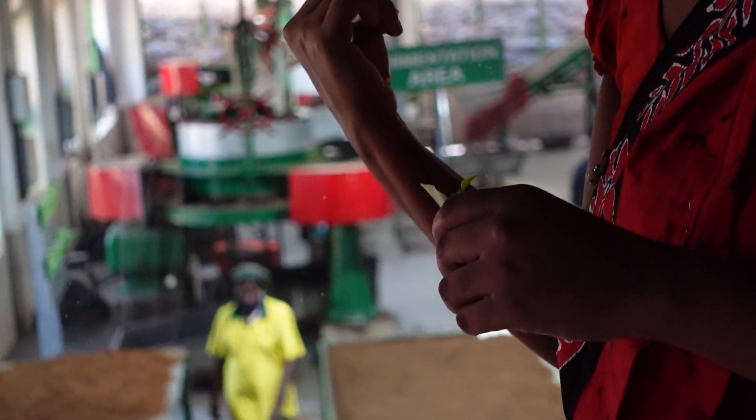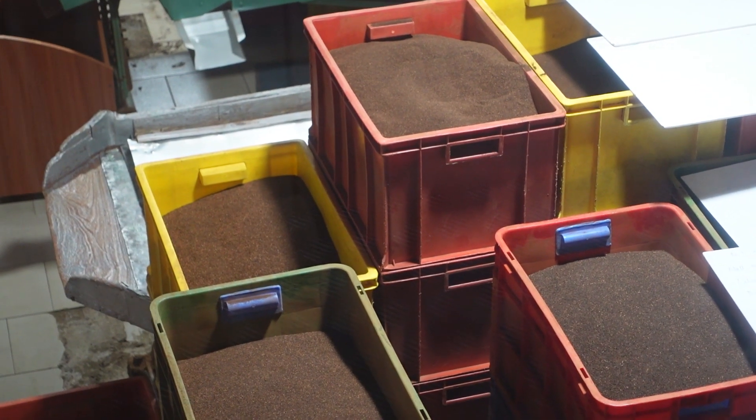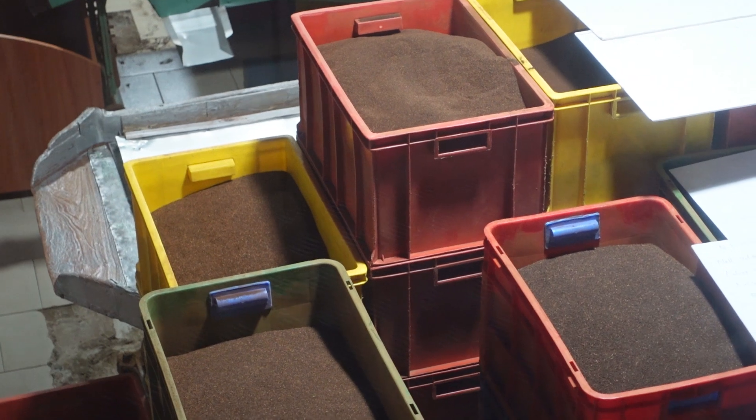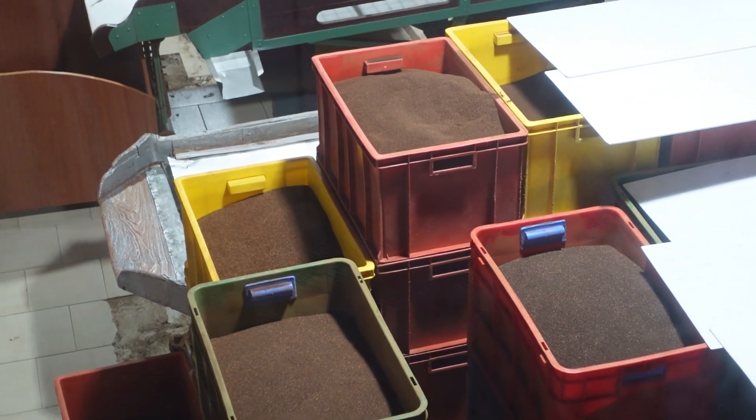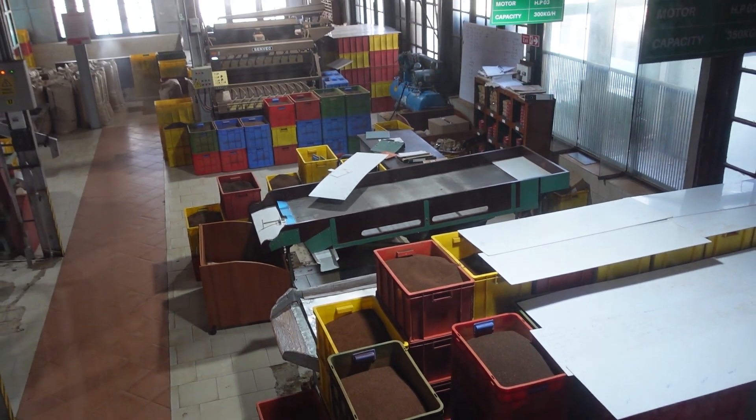Here they produce only black tea. After oxidation, those tea leaves get dried again and the leaves become a black colour. The stem is never used, so they need to separate it — they have a machine for that, a big brown machine.